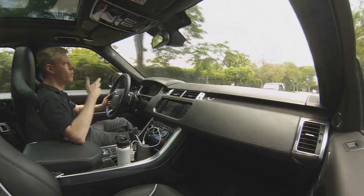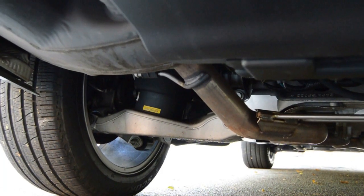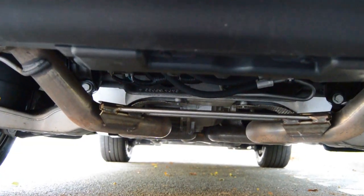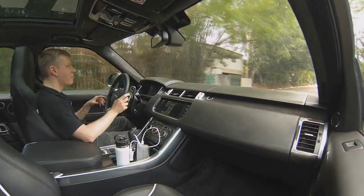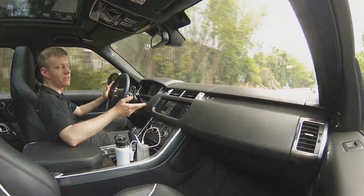Para desenvolver esse carro, a Land Rover trabalhou bastante, como eu disse, na suspensão. Ela tem rodas de 21 polegadas e trabalhou bastante em toda essa parte técnica. Ela tem diferenças em relação à Land Rover Sport convencional, que tem versão a diesel e a gasolina.